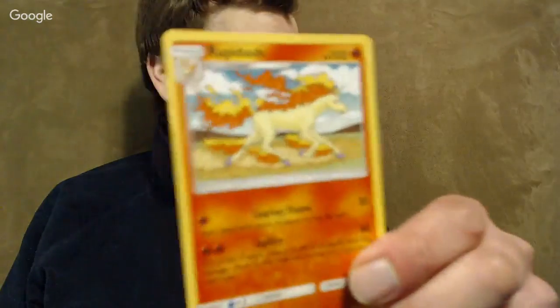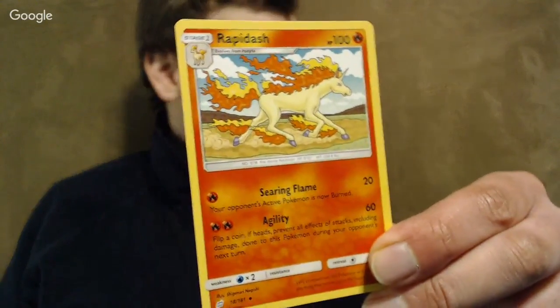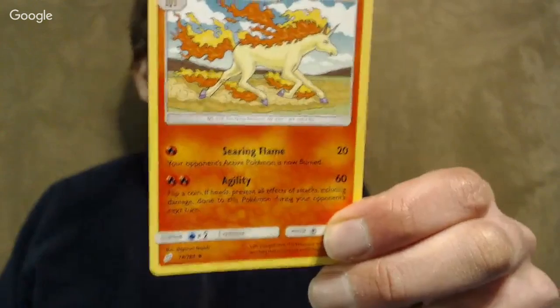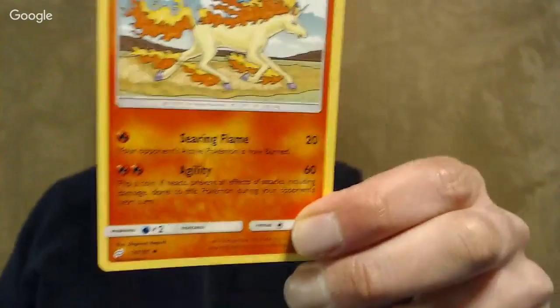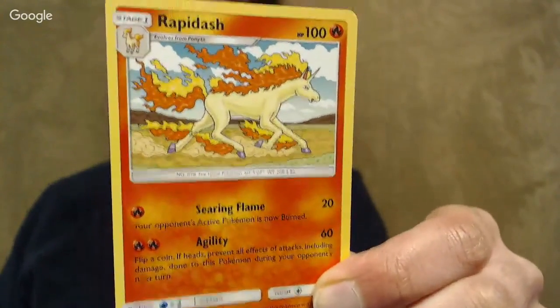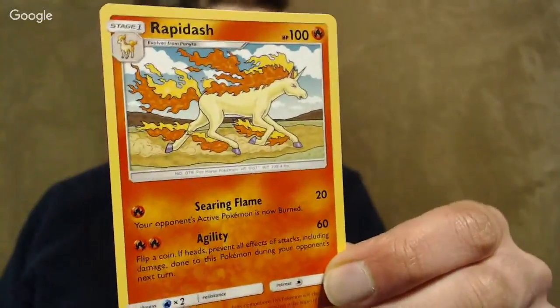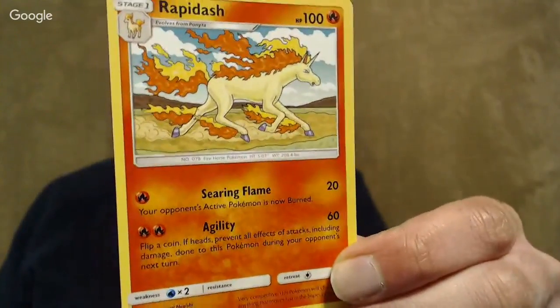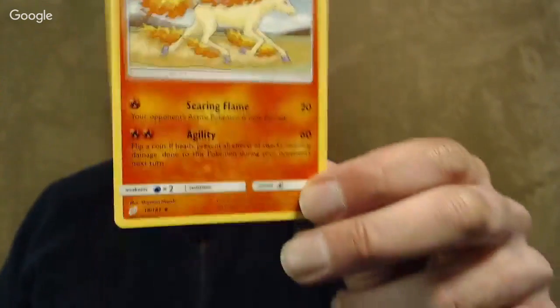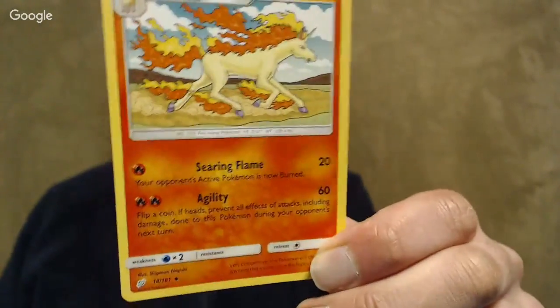I ended up using some of the other Pokemon in this pre-release. First off, this was a Fire and Lightning set. I got this — the Rapidash. It's got two attacks, relatively cheap and a low retreat cost, and 100 HP isn't terrible in this format. With one Fire Energy you can burn and do 20 damage. With two Fire Energy, 60 damage and you get to flip for Agility — if you get Heads, you can't be damaged or otherwise affected by attacks during your opponent's next turn.